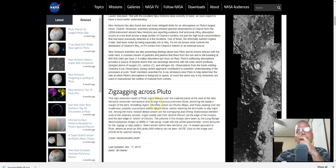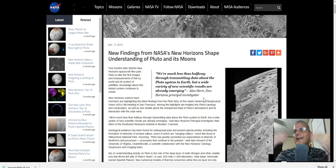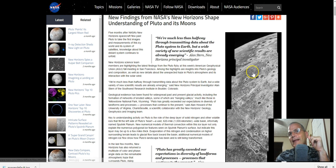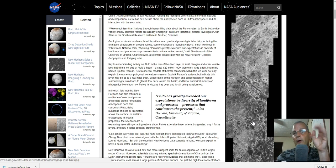Let me show you the page I'm talking about. This is the one from NASA, and you can see it up here in the upper left. New findings from NASA's New Horizons shape understanding of Pluto and its moons. I'm not going to read the whole page to you. On the right-hand side is the photo that's in question. Really good photo, by the way.